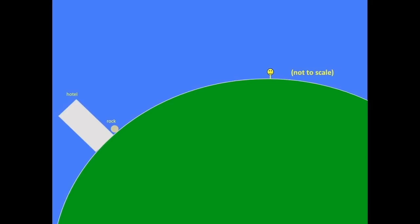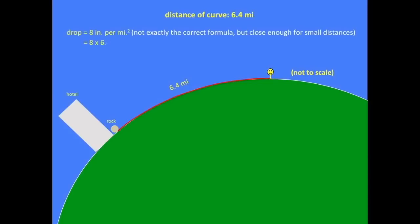Photoshop? No, I did not use Photoshop. So let's consider another model. Instead of the flat lake model, let's use the generally accepted model of a roundish earth with a radius of 3,959 miles. This figure tells us that from where you are standing there will be an apparent drop of 8 inches per mile squared over the curve. With the curve measuring 6.4 miles, that gives us a 27-foot drop, which is more than enough to conceal the rocks behind the water of the lake.